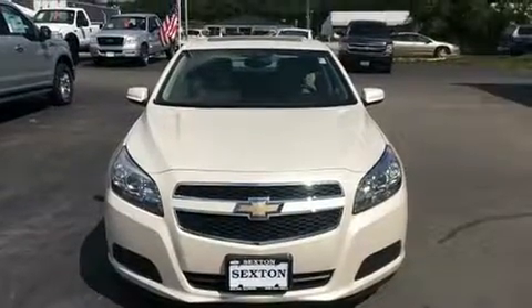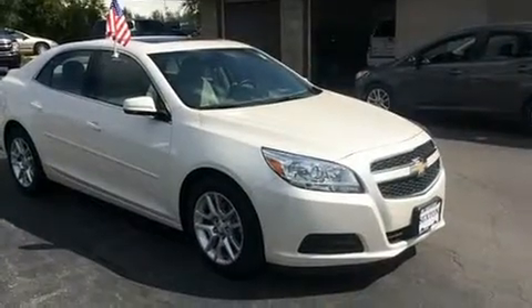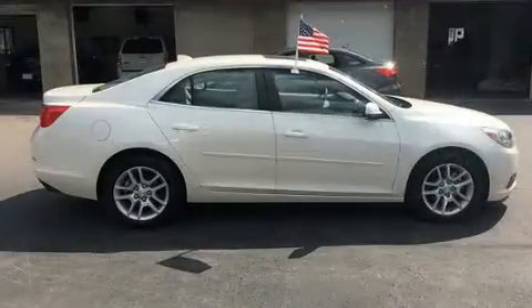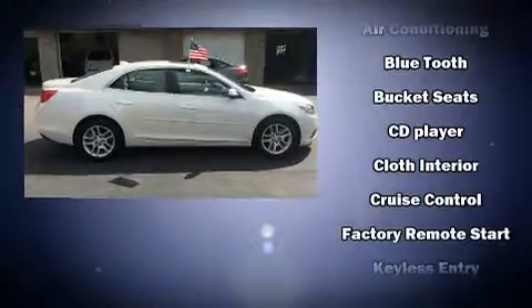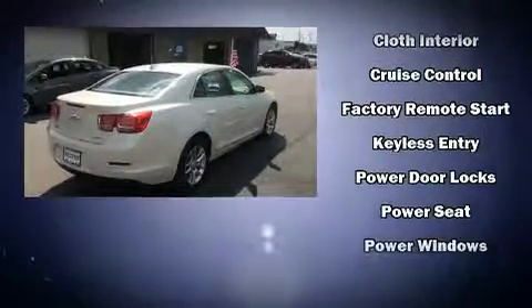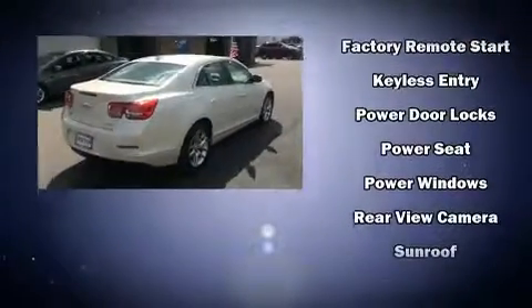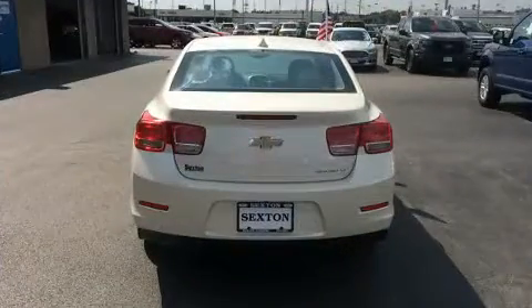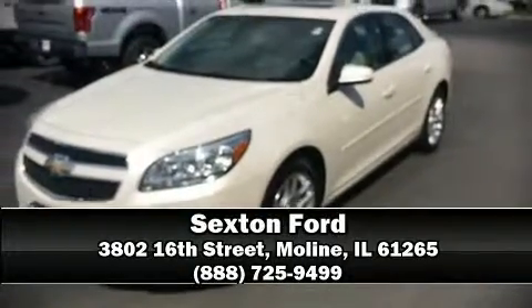Chevrolet ensures the safety and security of its passengers with equipment such as dual front impact airbags, brake assist, a panic alarm, OnStar, and four-wheel disc brakes with ABS. This car was designed with safety in mind, allowing you to drive with even greater assurance. Please don't hesitate to give us a call.